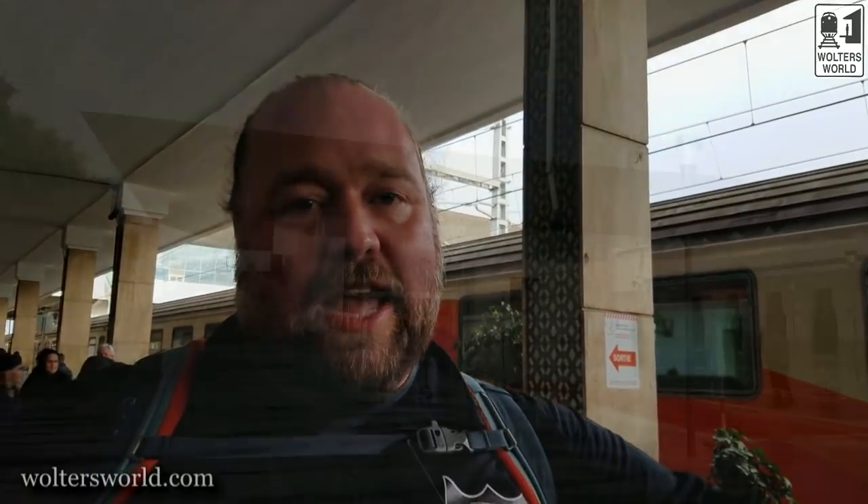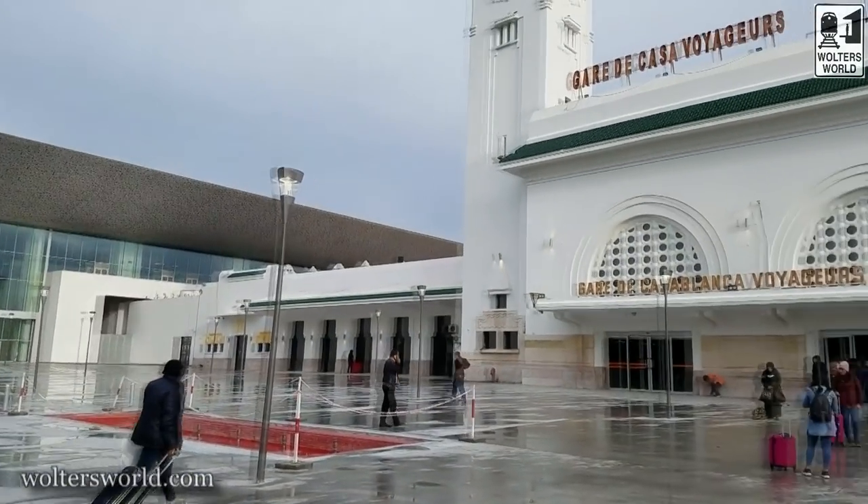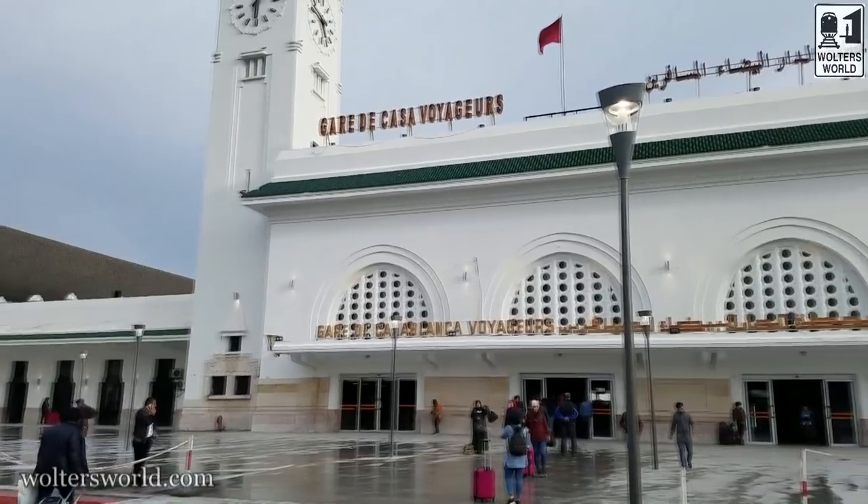We're here in Casablanca now. Just be aware there are two stops in Casablanca — don't get out at the Oasis one, that's further out. You want Casa Voyageurs — that's the one to get out at. That's the best stop to get into town and get your taxis and things like that. Also make sure you know when to get off so you don't end up in the wrong town, as people continue on to Fez.